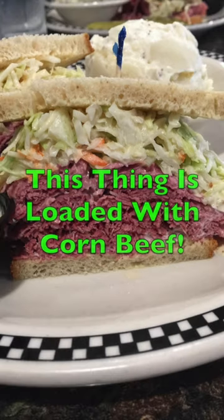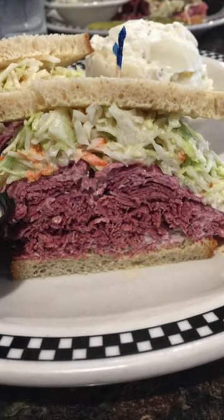Freshly made in-house coleslaw. One thing's for certain, you won't go home hungry after chowing down on this big boy. This is how they do it at Fitzpatrick's Summers Point.